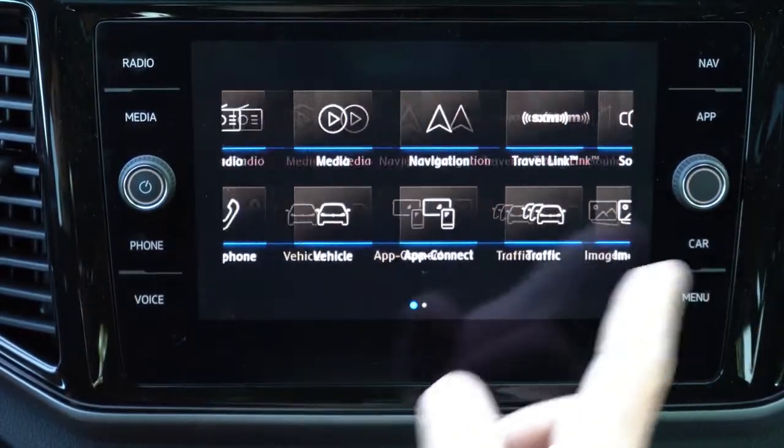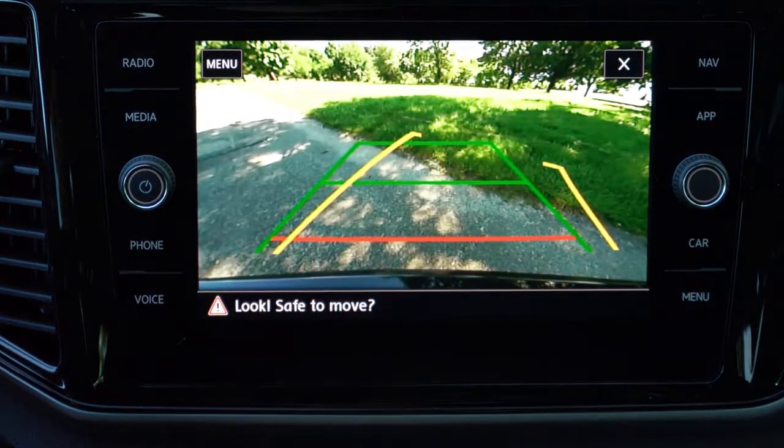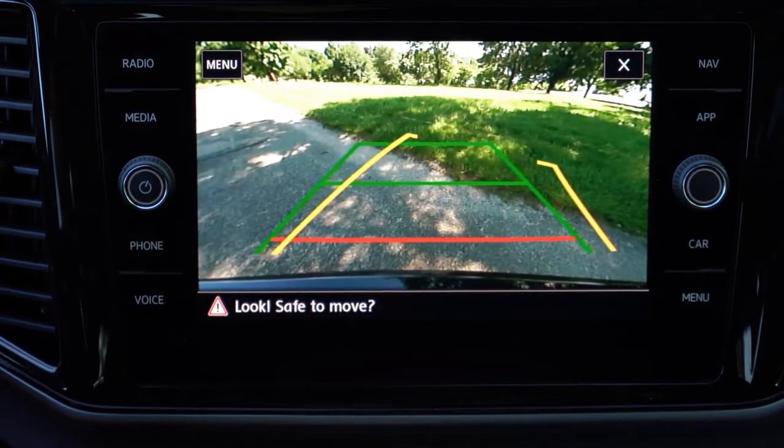When you put the Atlas in reverse, a rear-view camera is available across the board. A 360-degree monitor comes standard with the SEL Premium trim level.